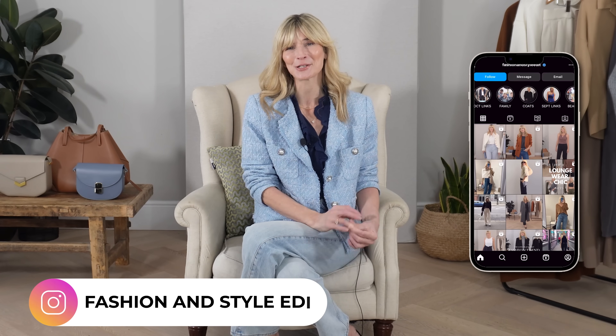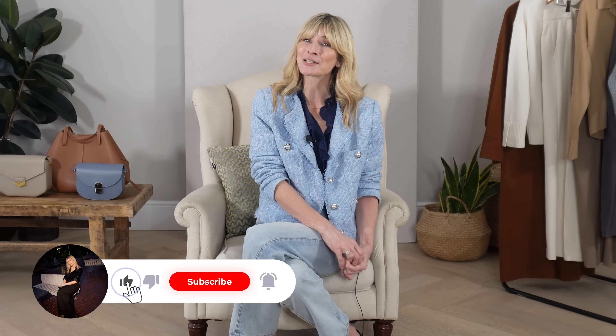If you're new here, thank you so much for stopping by — it would be very much appreciated if you'd like to subscribe to my channel for more styling videos like this.